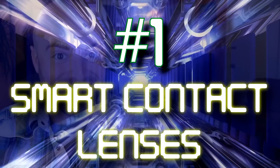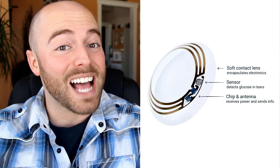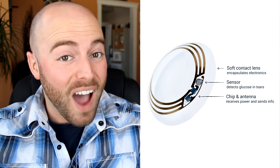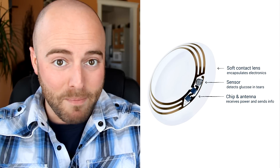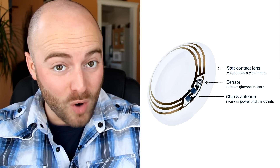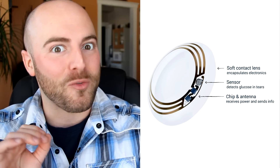Number one: smart contact lenses. As just one more step to what will probably end up as us being bionic, Google has developed a smart contact lens. The lenses, which will be available to consumers within the next five years, are a huge deal to diabetics who will no longer have to prick their fingers five to ten times a day. These lenses measure your glucose levels simply by being on your eye, but the really cool thing about them is their potential. They've already developed Google Glass, so it's logical that it's just a matter of time before they're able to merge the two technologies.